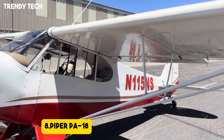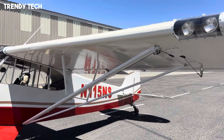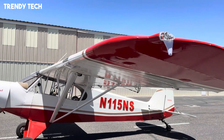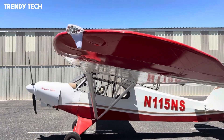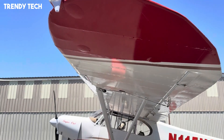Number 8, the Piper PA-18, more famously known as the Super Cub, is one of the most iconic short takeoff and landing aircraft ever built, admired for its simplicity, ruggedness, and outstanding backcountry performance. Its lightweight structure, combined with a powerful piston engine and high-lift wing design, allows it to take off and land in extremely short distances, making it a favorite for bush flying, flight training, and recreational aviation.